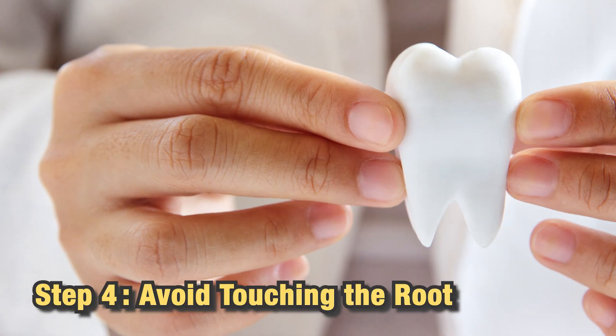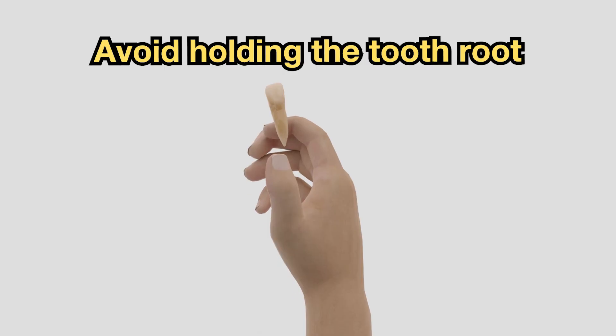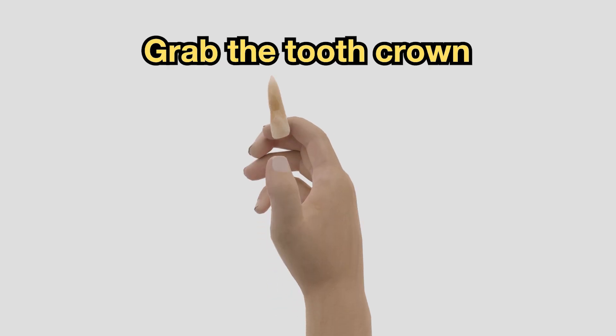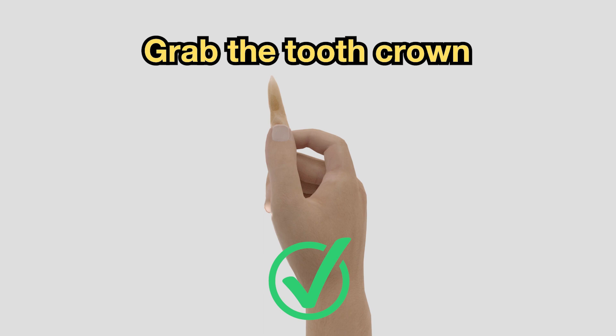And finally, Step 4: Avoid touching the root. Handle the tooth as little as possible and avoid touching the root. Keeping the root cells viable increases the chances of saving the tooth.